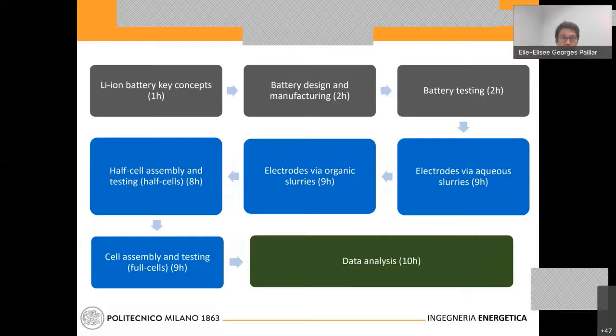We will have one hour of general introduction of concepts before focusing more on design, manufacturing, and presenting battery testing aspects for research. Electrode preparation via aqueous slurry and via organic slurries will each take a little bit of time, and half-cell and full-cell assembly and testing will each take about 8 to 9 hours. Finally, data analysis will focus on how battery performance can be characterized in terms of equivalent series resistance or equivalent diffusion coefficients, and how lithium transport evolves with the aging of the battery.